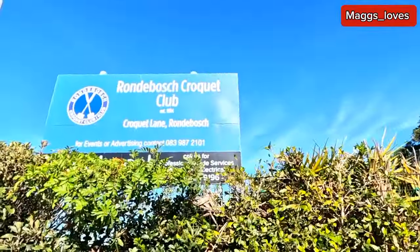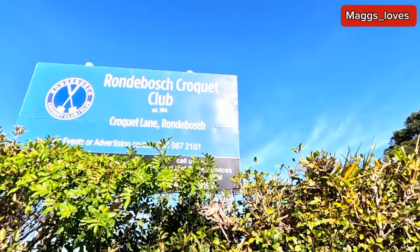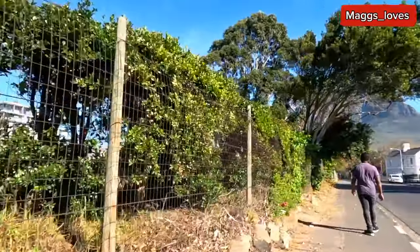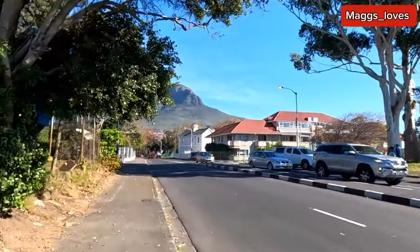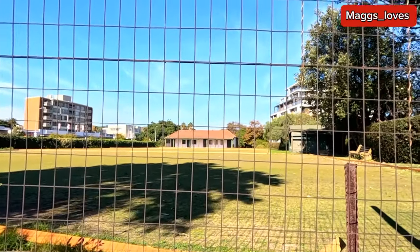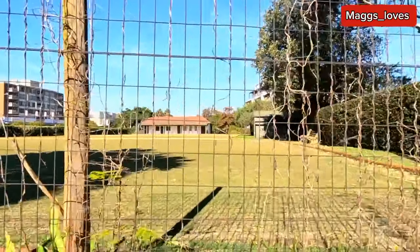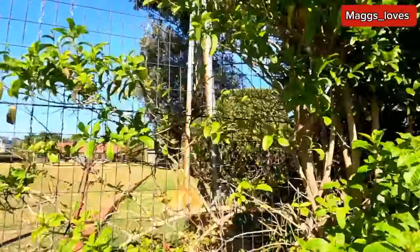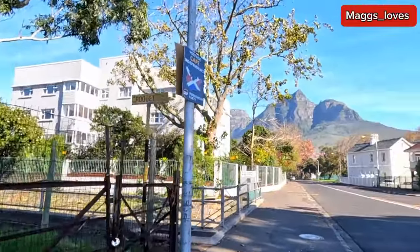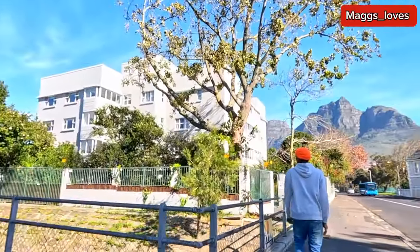Oh guys, is this Rondebosch Croquet Club? Please let me know how to spell 'croquet.' I don't know what it's about but we'll see when we get to the other side. So this is how the place looks — it's actually a spot. I'm not very familiar with it but Davidson says it's a rich people's spot. And there is also a road there that says Croquet Lane.